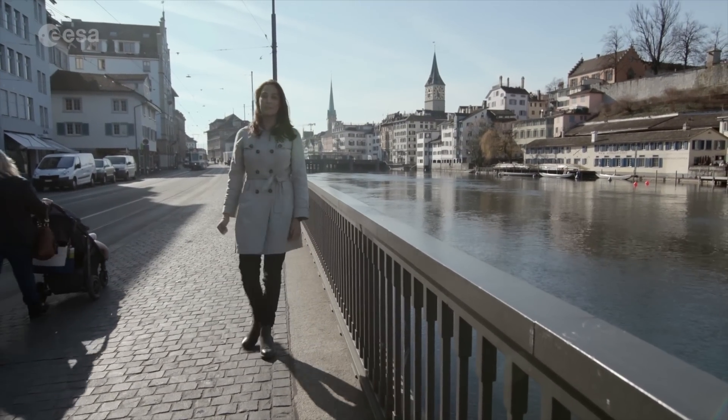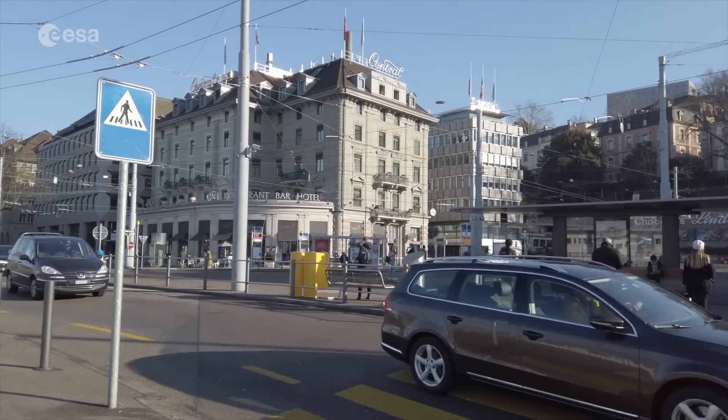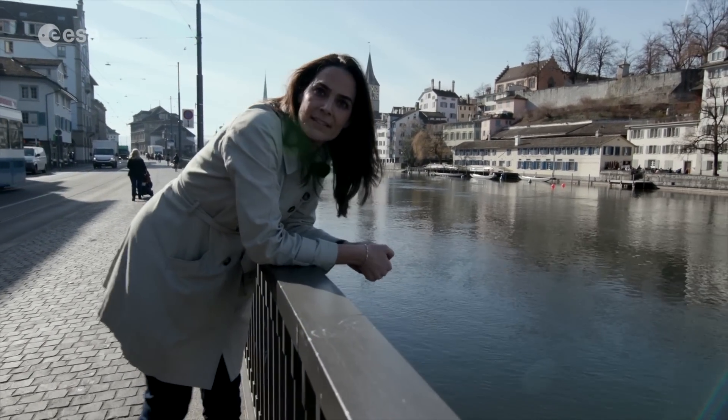We are in Zurich, Switzerland on a space mission. This cosmopolitan city is not only a center for global banking, it's also a hub for innovation, and here we are going to see the ExoMars locomotion tests.